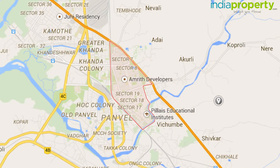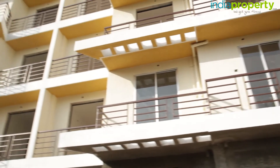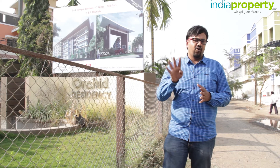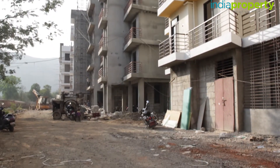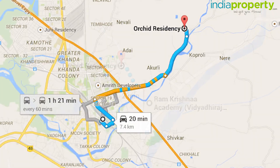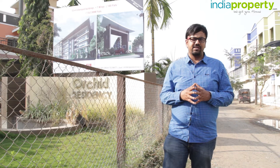Hari Gram is a small village located on State Highway 54, more commonly known as the Panwale-Matiran Highway. This highway has been proposed to be developed into a 30-meter wide, four-lane road — it currently has just two lanes. Panwale station is roughly four kilometers from here, and the upcoming International Airport in Navi Mumbai is roughly seven kilometers away.